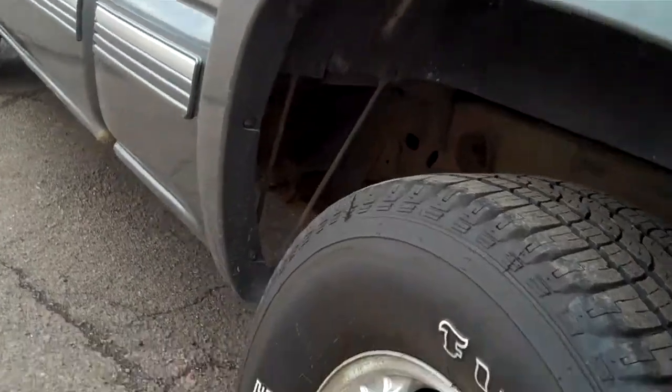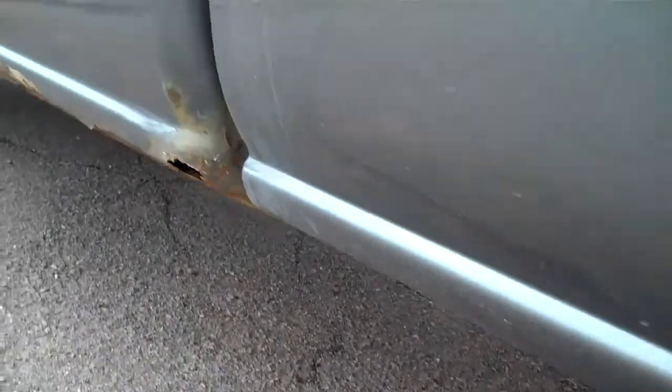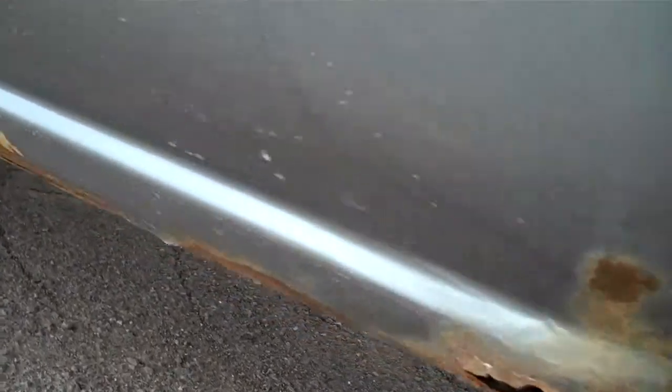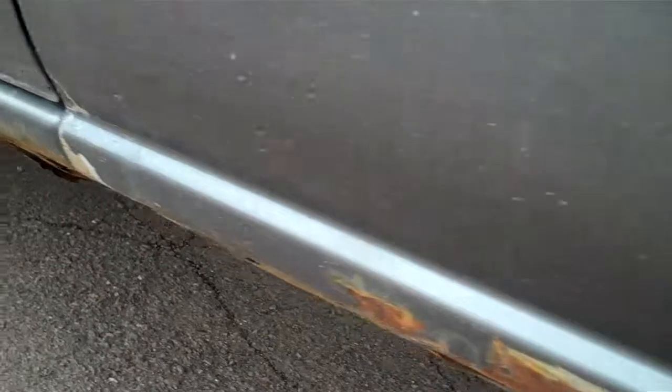Here's the driver's side. The driver's side always has a little more rust down below, just because it's facing the oncoming traffic. But not bad — not bad at all as you go farther up. It's in good shape, and the tires are in good shape too.